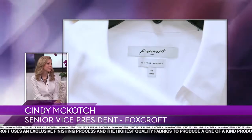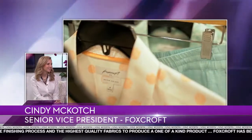Cindy McCotch, Senior Vice President of Foxcroft, is here to share their fashionable and functional collections. Welcome, Cindy. Thanks for having me — it's wonderful to be here with you.